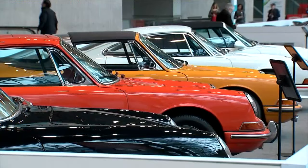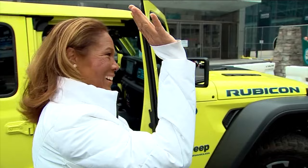So get ready to ooh and ah. The show opens to the public on Friday. Kimberly Richardson, Channel 7, Eyewitness News.